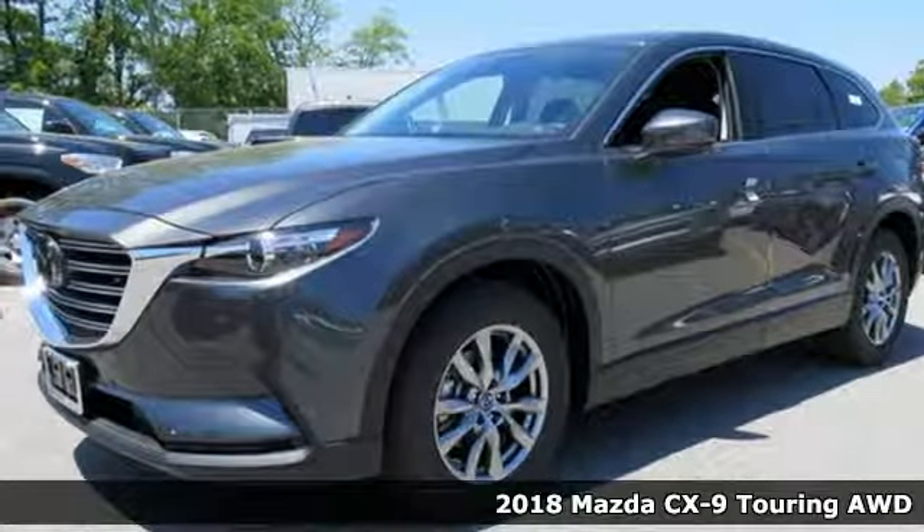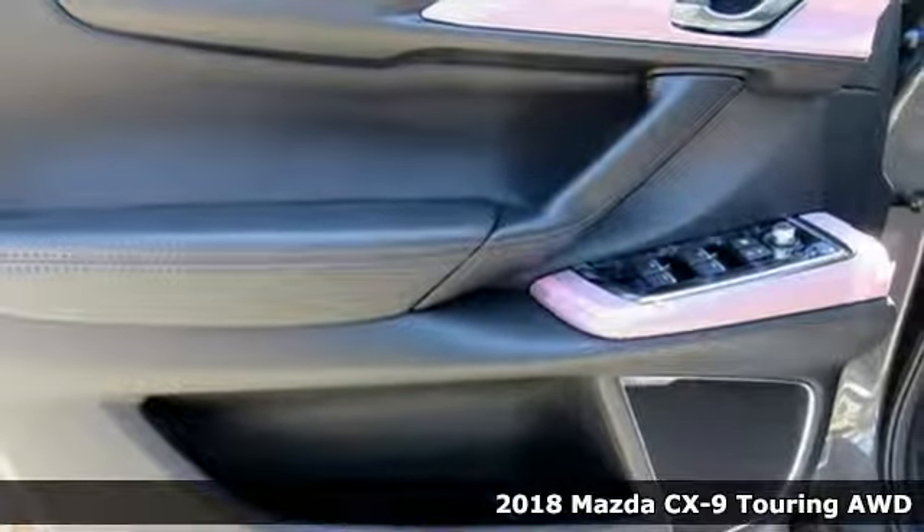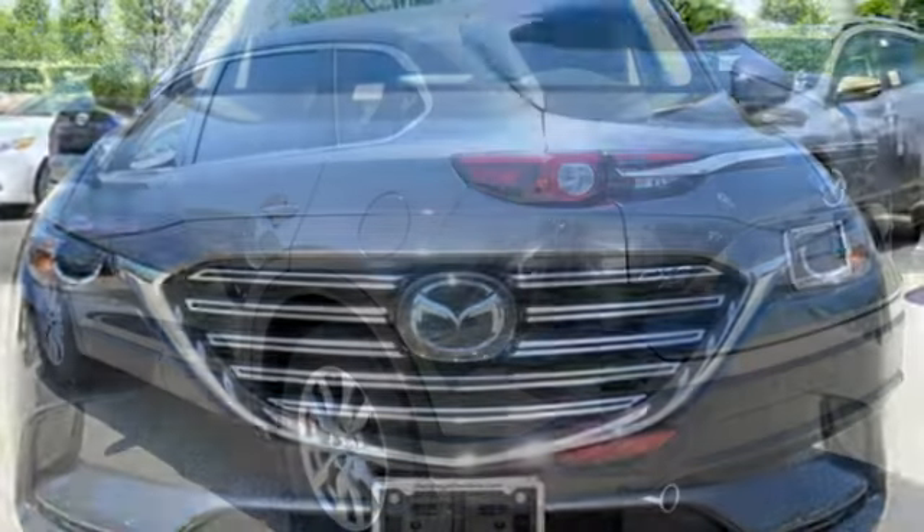Here's a 2018 Mazda CX-9. It's been engineered to rise to any occasion with a smart combination of impressive interior room, legendary handling and uncompromising comfort.